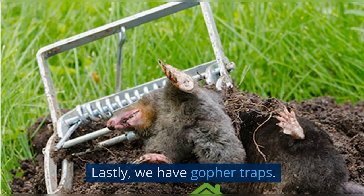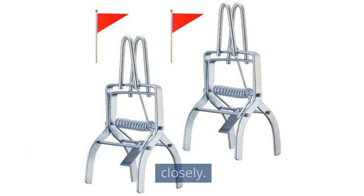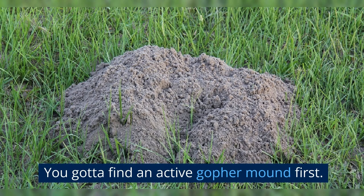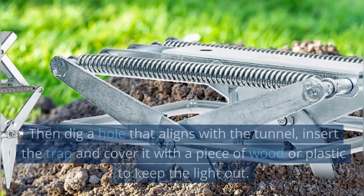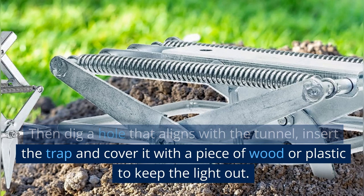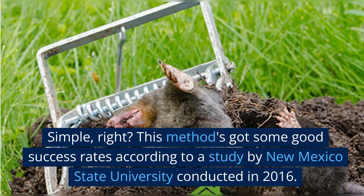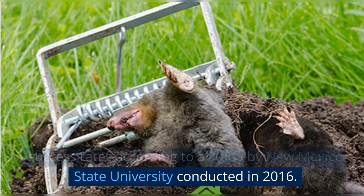Lastly, we have gopher traps. There's a technique to setting these up, so listen closely. You gotta find an active gopher mound first. Then dig a hole that aligns with the tunnel, insert the trap, and cover it with a piece of wood or plastic to keep the light out. Simple, right? This method's got some good success rates according to a study by New Mexico State University conducted in 2016.